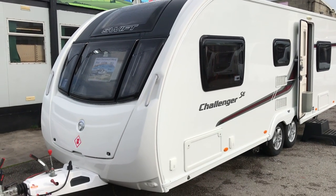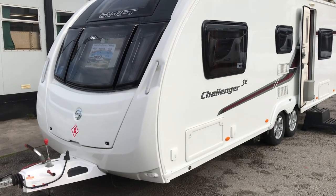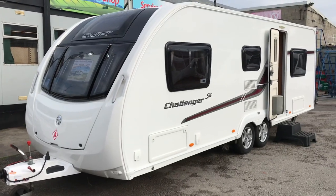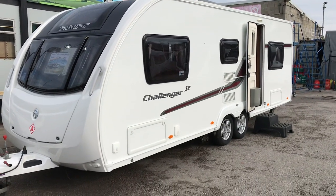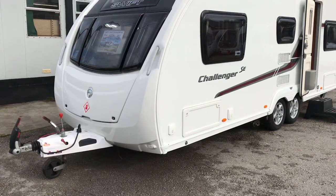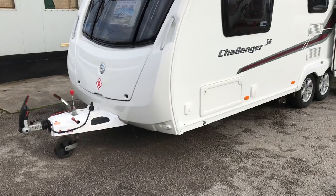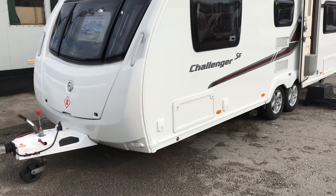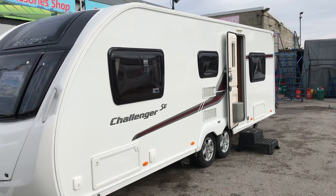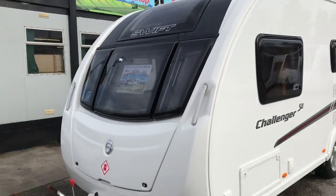The current closest equivalent to the Challenger SE 590 2013 is the Sprite Quattro DD. The Sprite is Swift's entry-level caravan and, unlike the Challenger, the Sprite doesn't have the ATC system, outside barbecue point, mains point, access locker, window in the door, slightly taller and wider door — the front sunroof is standard on the Challenger.